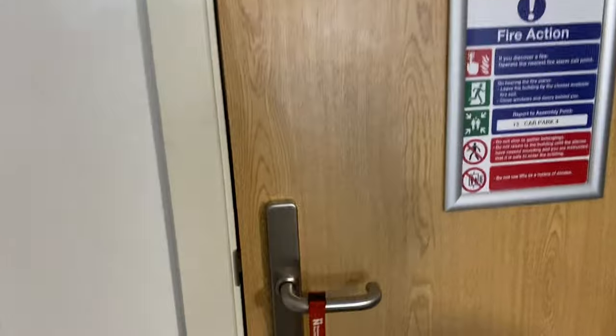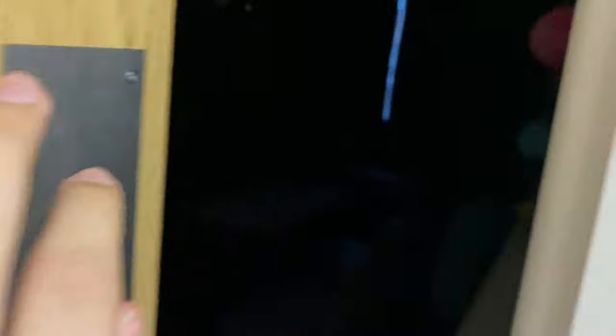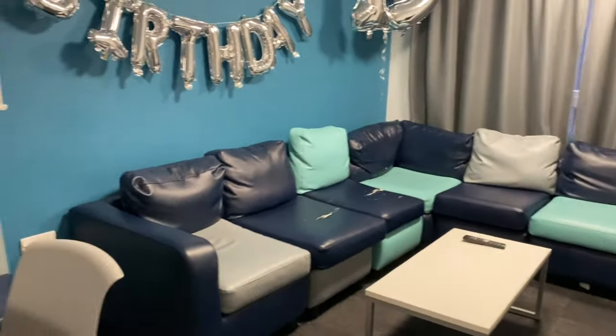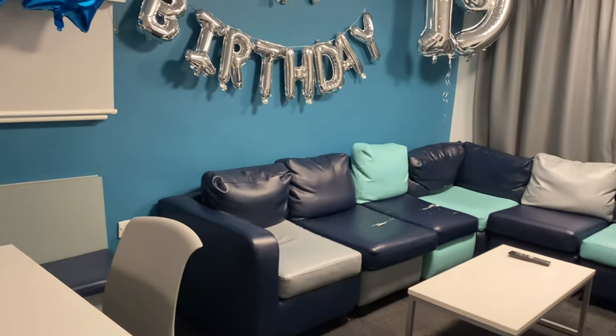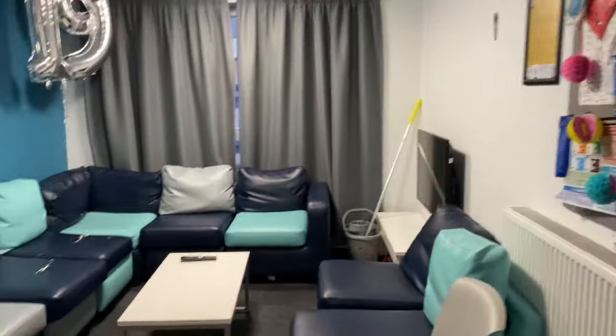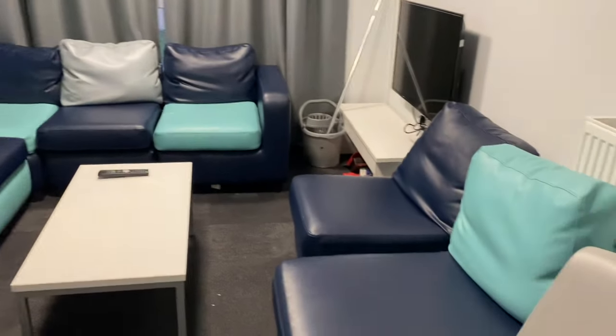One thing I like about being in this room is that the kitchen is right next door. Let me grab my ID so I don't lock myself out. There you go — the kitchen is right here.